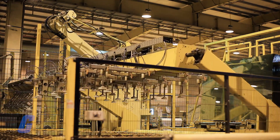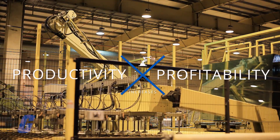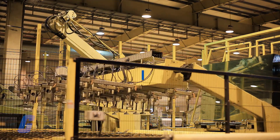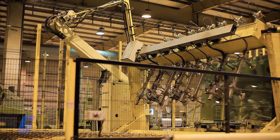Robotic technology also increases productivity and profitability while eliminating labor-intensive activities that might cause physical strain or potential injury to workers.